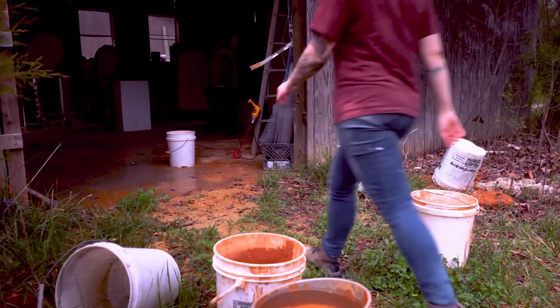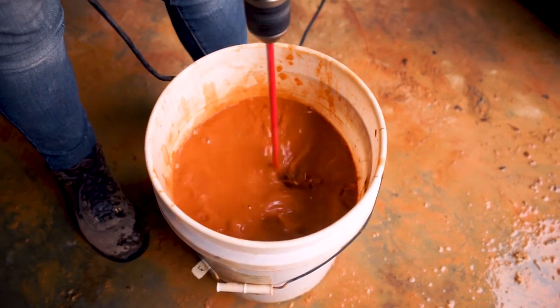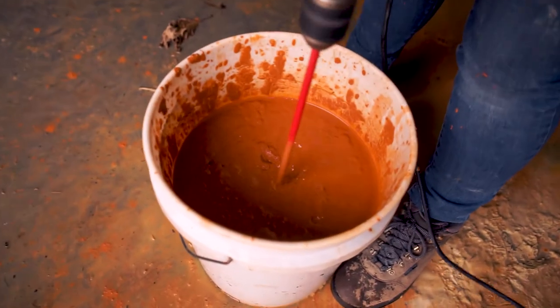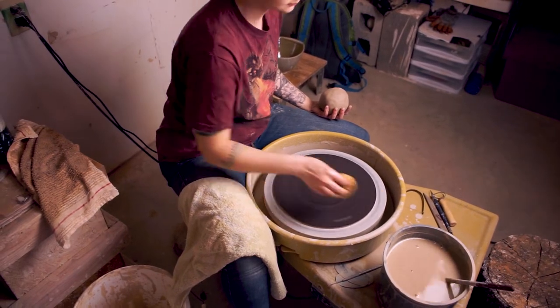I dig up my clay, put it in a bucket, cover it with water and let it slake — that's where water gets into the particles. Then I take a drill and mix it into a big wet mix. I sieve that to get all the rocks, leaves, and debris out, then take that wet native clay and put it into our clay mixer with the other materials, based on whatever clay recipe I've chosen, then mix it up and bag it.